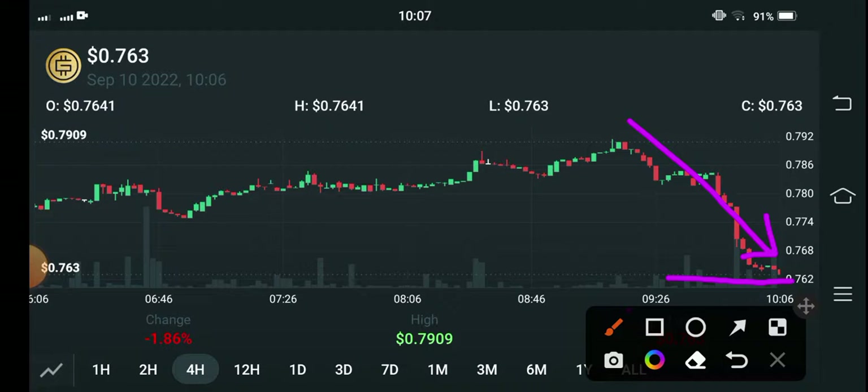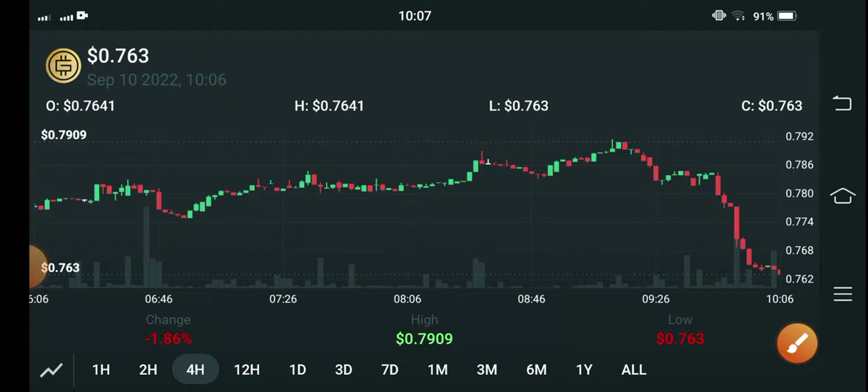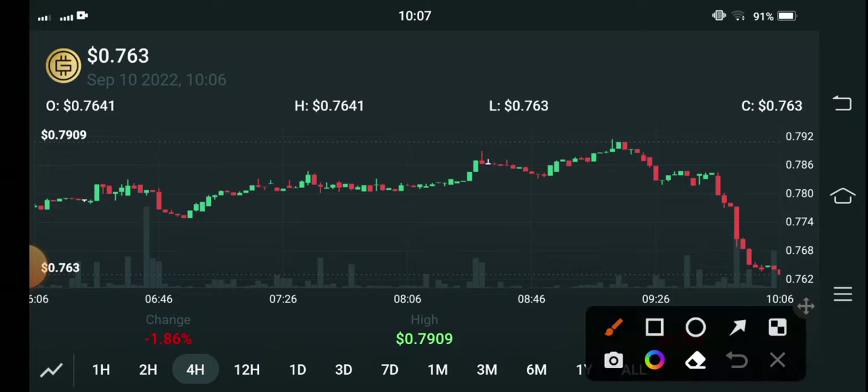Now during the support level, I recommend that you just wait for a while. If they break the support level, open a short position. But if there's a reversal after making a retracement at the support line, then I recommend opening a long position.